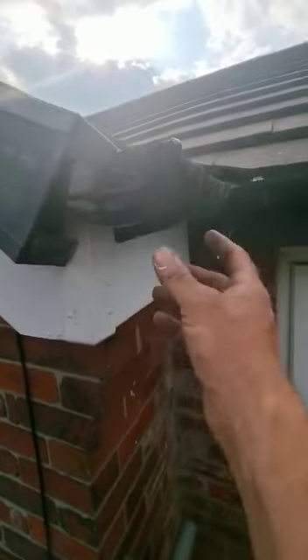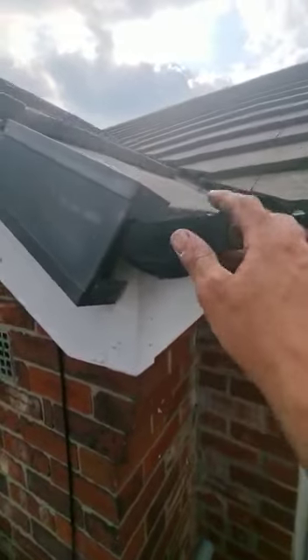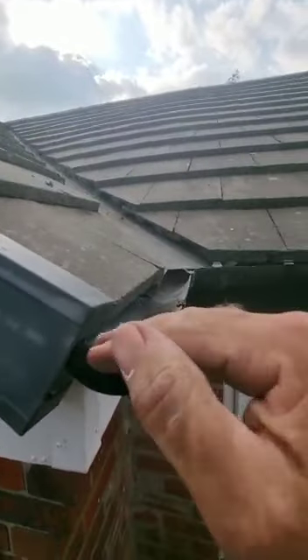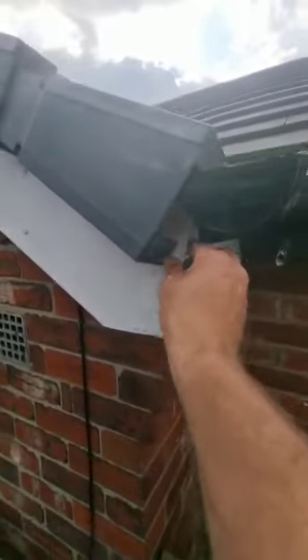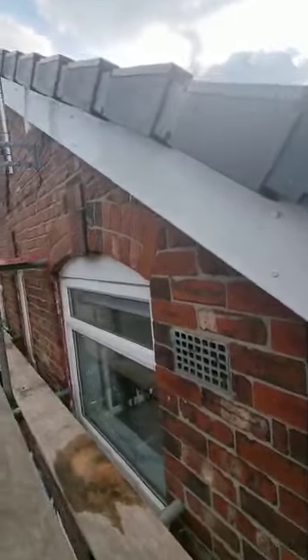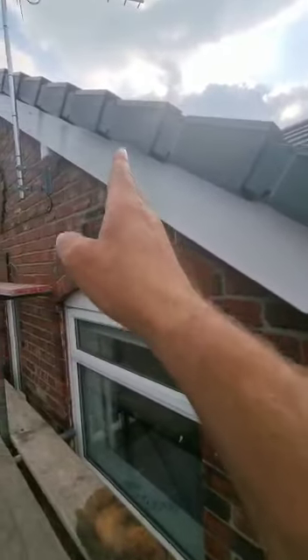This was completely collapsed, so we've inserted new timbers and PVC, and we've managed to raise this so the fold goes nicely onto next door as it should. Corner sections to the PVC, pinned every metre.